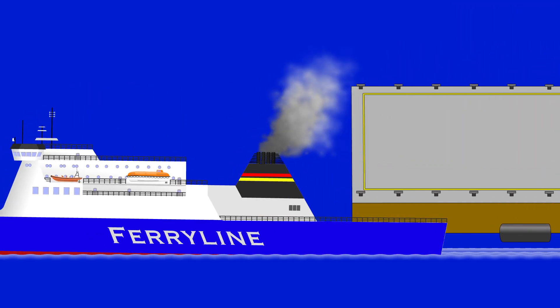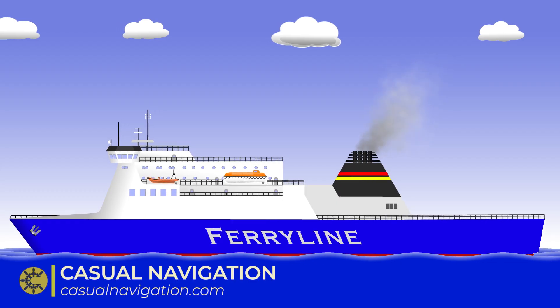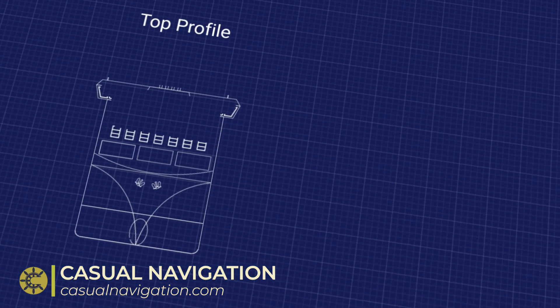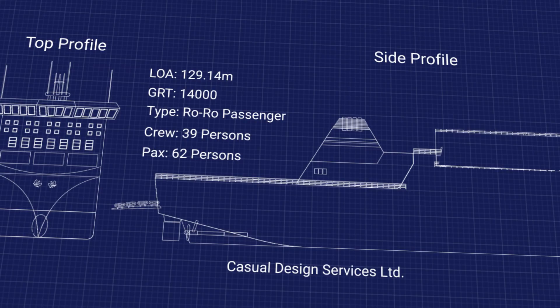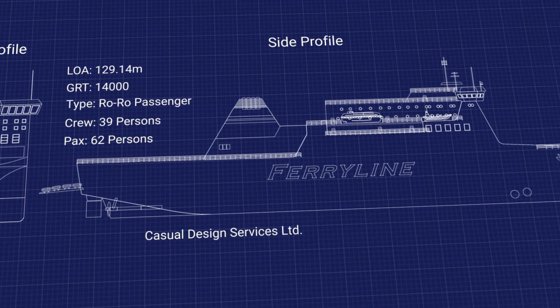On the 15th of June 2010, the Ropax ferry Commodore Clipper set sail from Jersey in the Channel Islands towards Portsmouth in the UK. She's a 14,000 ton ferry that can take roll-on roll-off cargo as well as passengers. On this voyage she was carrying 62 passengers, 39 crew, and had cars and freight trailers on her vehicle decks.